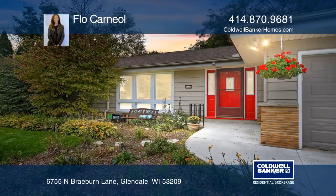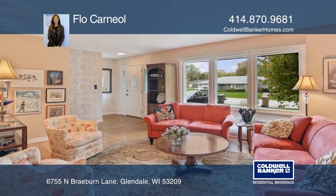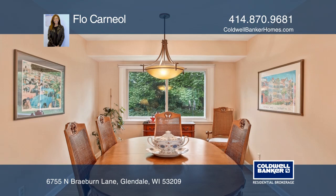This three-bedroom, one-and-a-half bath ranch has hardwood floors that greet you in the living room with picture windows and a dining area with built-in cabinets.